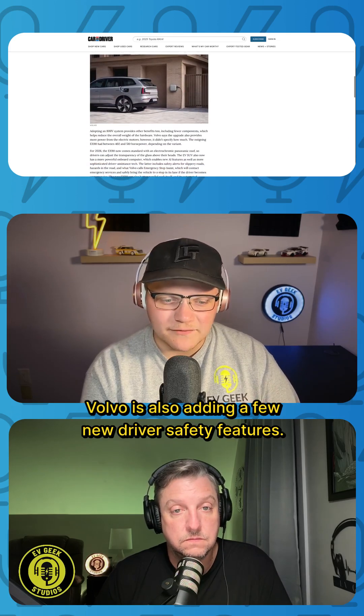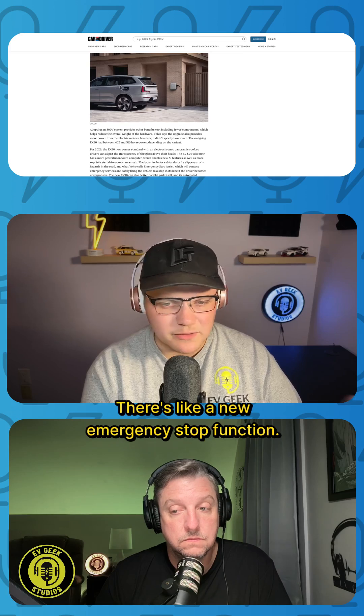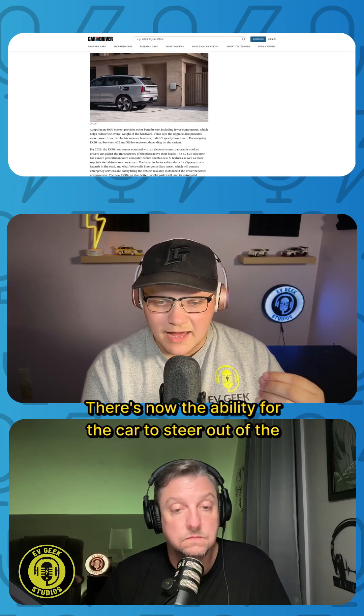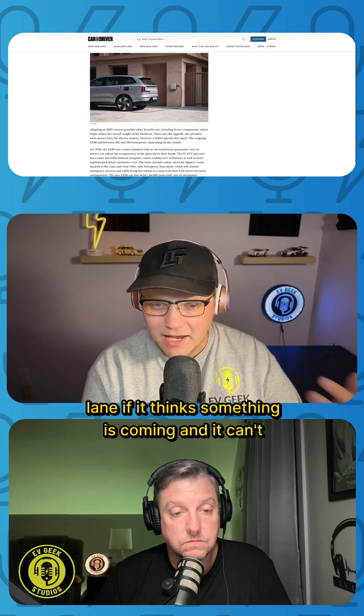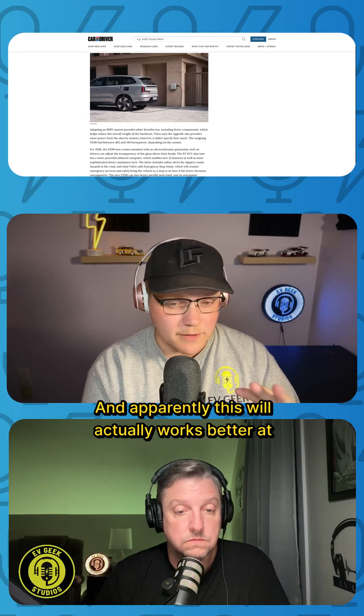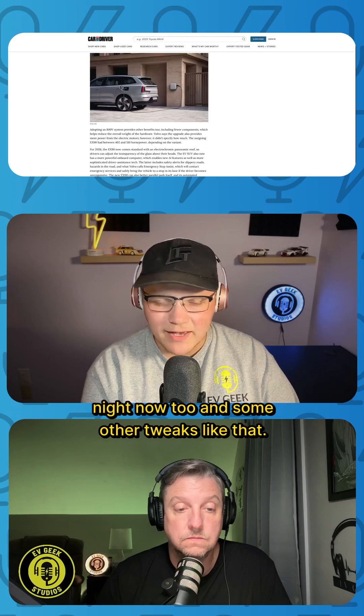Volvo is also adding a few new driver safety features. There's a new emergency stop function, and the car now has the ability to steer out of the lane if it detects something coming that it can't avoid. Apparently this also works better at night now, along with some other tweaks.